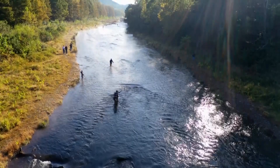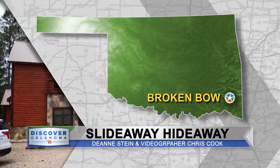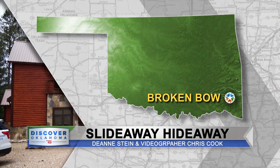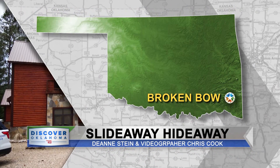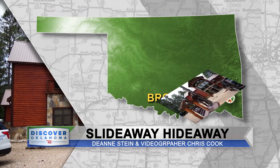But first we're going to slide right into our first story, literally, which takes us to the fun town of Broken Bow. Reporter Deanne Stein and videographer Chris Cook will give us the tour of a fabulously funky themed cabin called the Slide Away Hideaway. And by the way, I think Bigfoot is a fan of this place.